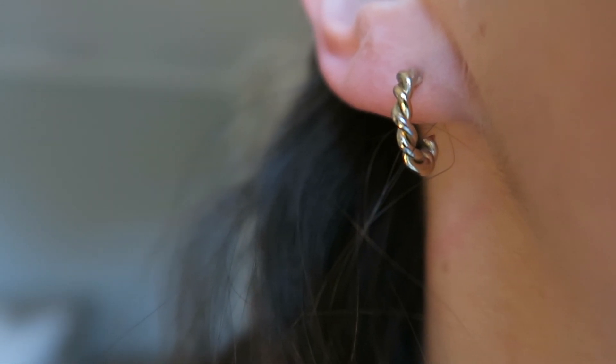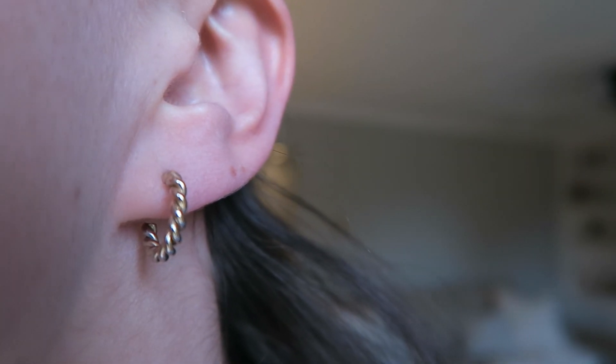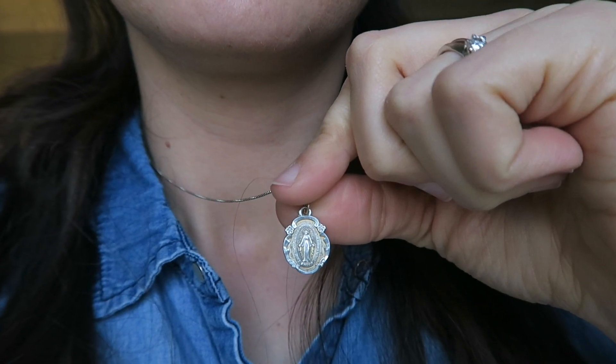I also keep my jewelry incredibly minimal and usually stick to either studs or small gold hoop earrings, and I always wear my gold miraculous medal wherever I go. If you need to, you could use a clothespin and label it with each day of the week to decide what you're going to wear the next day — just decide the night before.